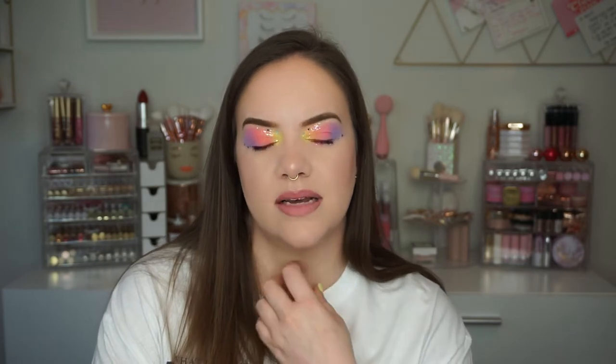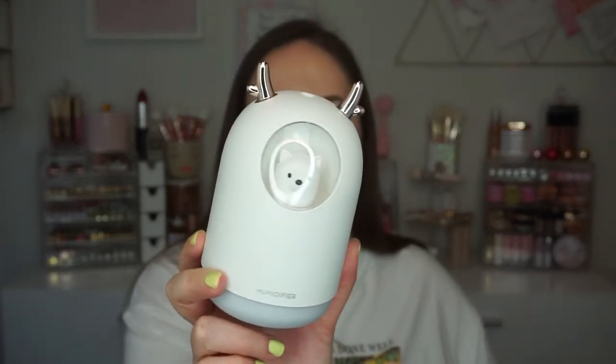I actually have two humidifiers to tell you about. The first is my really big one from Walmart — it's from Homedics. It's not cute in any way but it lasts all through the night and holds a ton of water. It really helps my skin and my breathing; if I forget to turn it on, I wake up feeling dry — dry sinuses, dry skin, and sometimes an irritated throat. I also have a second smaller one that lights up and changes colors. It was only around $16 and it works surprisingly well. I'll link both below.